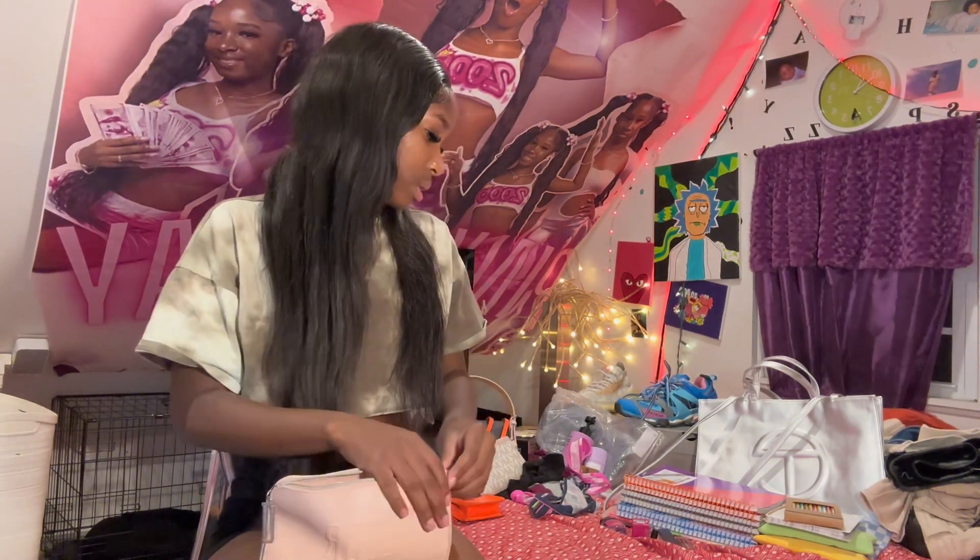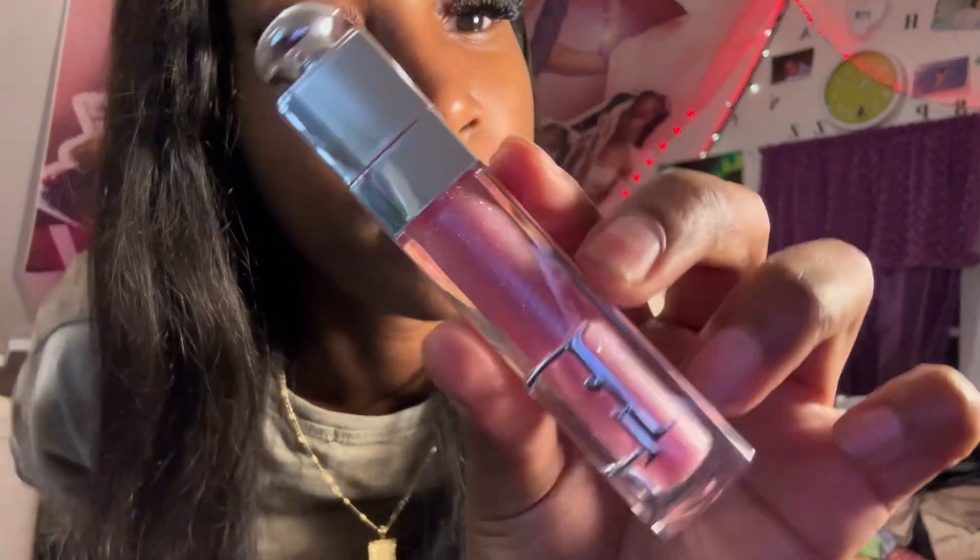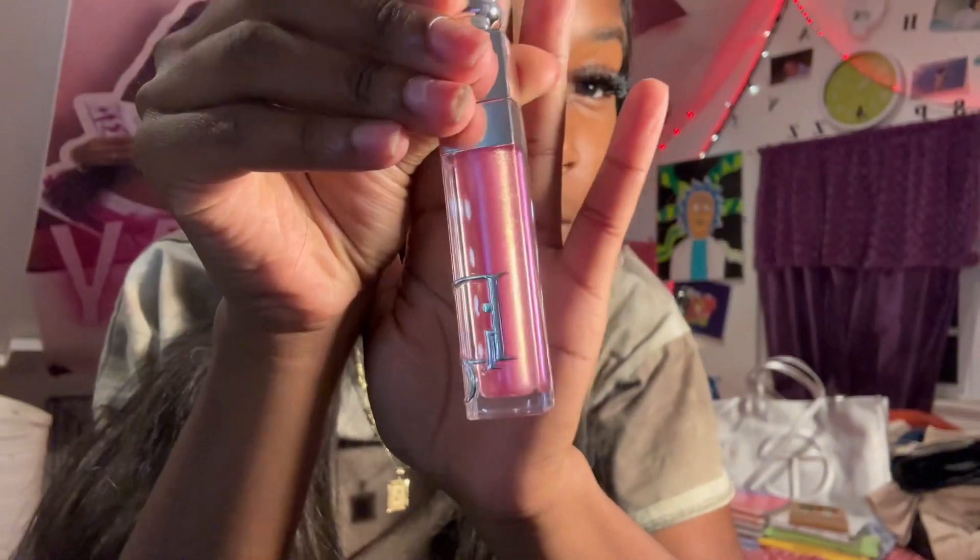I already had some lip glosses and lip stuff for school, but I got new ones. This is the new Dior lip maximizer — this is the box for it. I believe this is $40 in shade 003, called Hollow Lavender. It's mad pretty. When I seen it, I had to get it. I also got the Fenty Lip Gloss — I already opened this one.